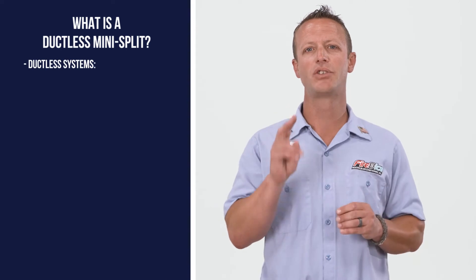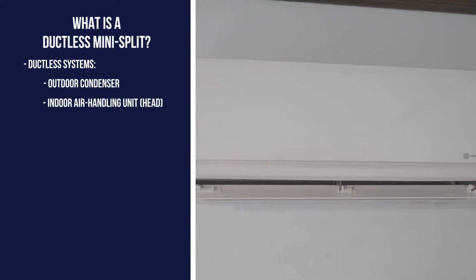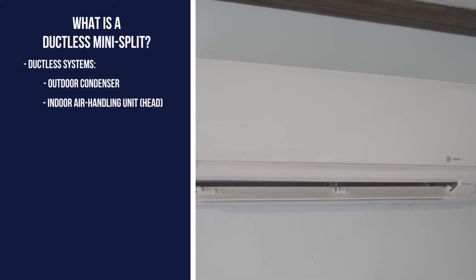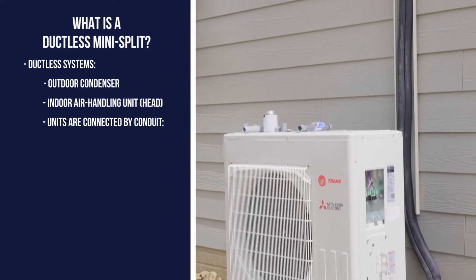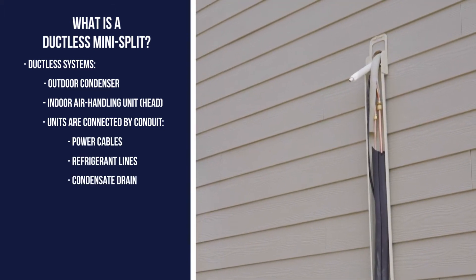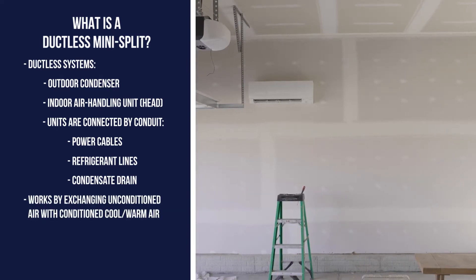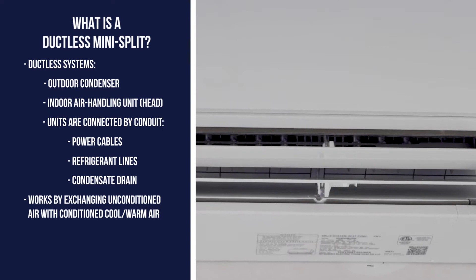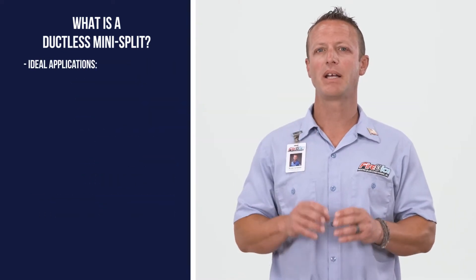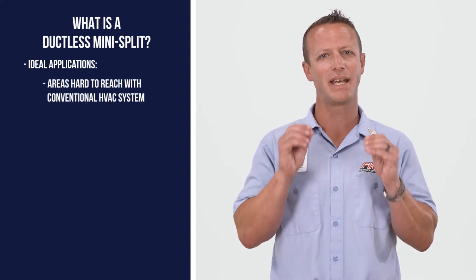Ductless systems consist of two main components: an outdoor condenser and an indoor air handling unit, sometimes referred to as indoor heads. Connecting the two units is a conduit that the power cables, refrigerant lines, and condensate drains pass through. The system works by exchanging unconditioned air with conditioned cool or warmer air through the indoor head, making a ductless mini split ideal for spaces where conventional HVAC systems can't reach.